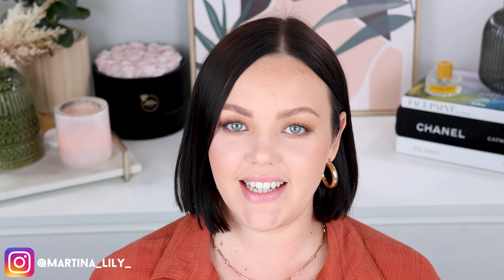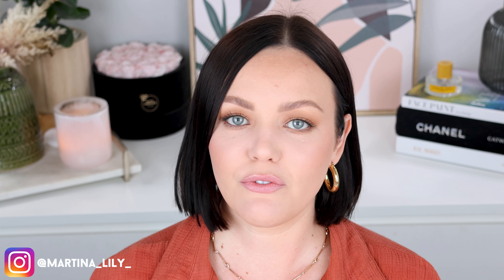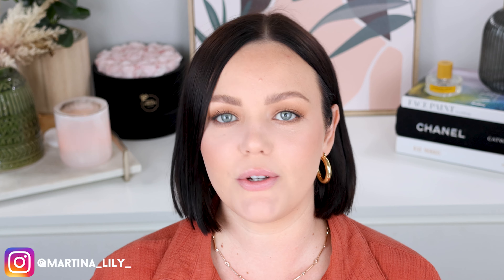Hello friends, welcome back to my channel — and welcome if you are new here. I am Martina Lilly and today I'm going to show you five of my current favorite lip combinations for the fall/autumn season. Hopefully that sounds interesting to you guys. If it does, go ahead and subscribe, hit that notification bell, and let's get into it.